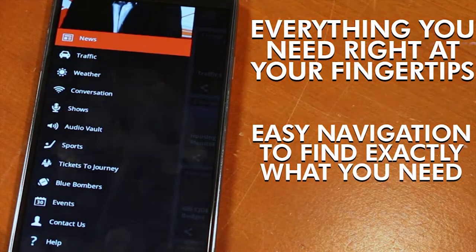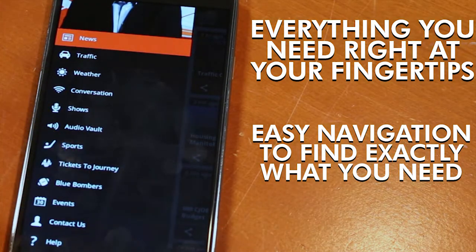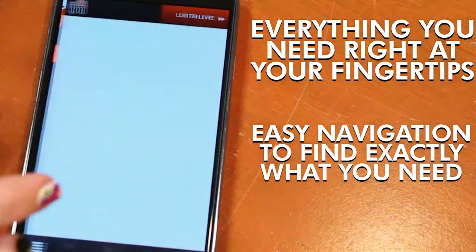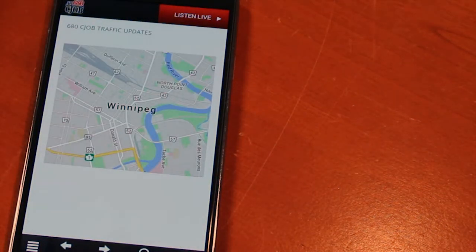Weather reports, traffic — everything that you need online is at your fingertips on your phone, so you don't have to worry about getting home to your computer. If you're stuck in traffic, well, you wouldn't be stuck in traffic if you're using our app, and that is yet another feature that you could find on 680 CJOB's app.